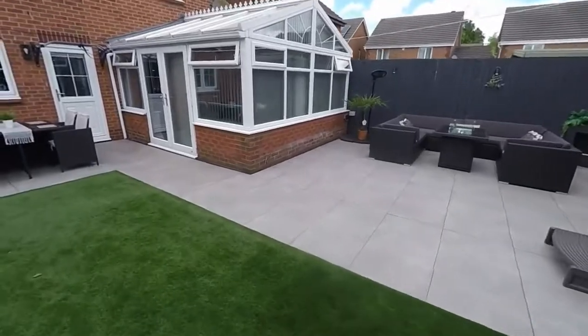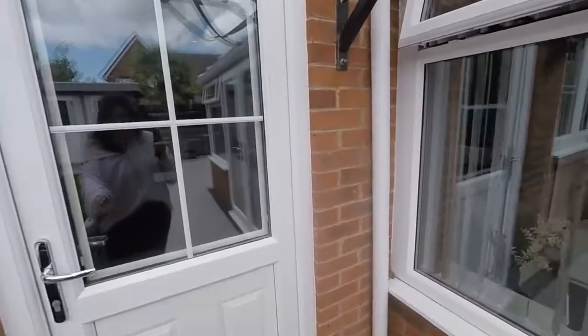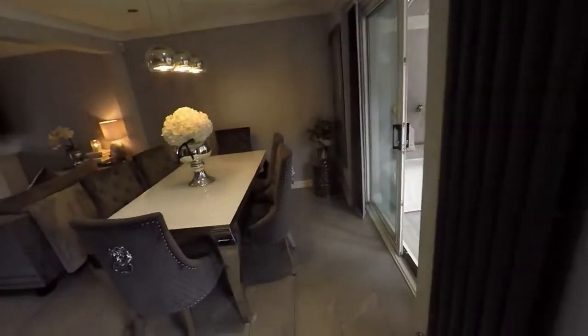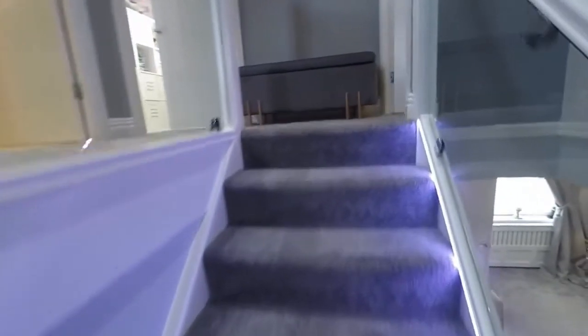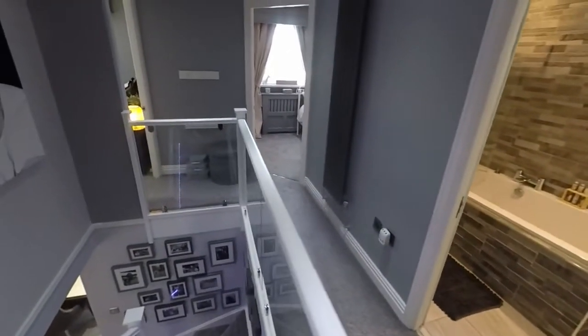That's the rear garden. Coming back inside and heading upstairs, you've got this fantastic glass banister area keeping the whole space very open and bright. There's a large landing with access into all of the bedrooms and the bathroom, and just at the top of the stairs to the right is the master bedroom.